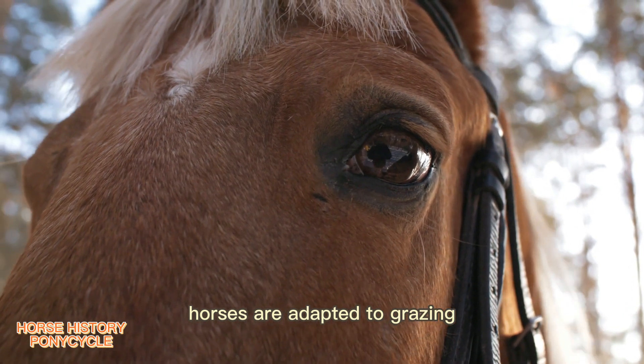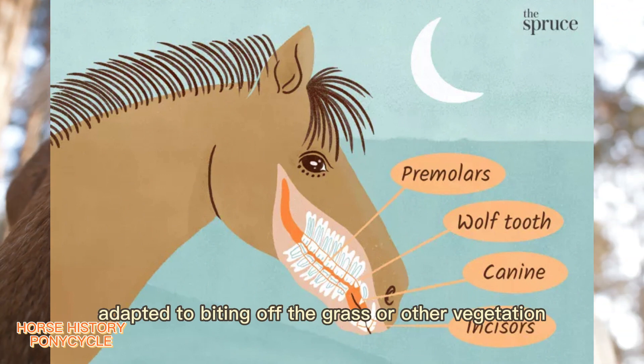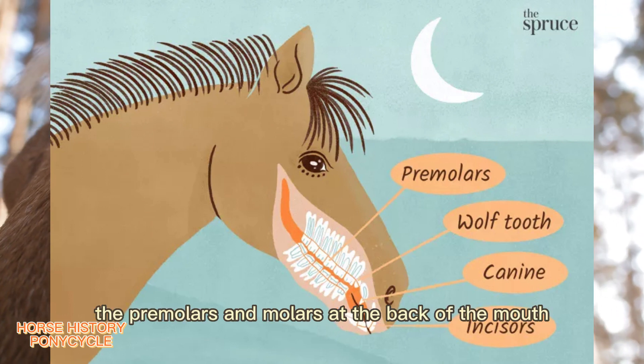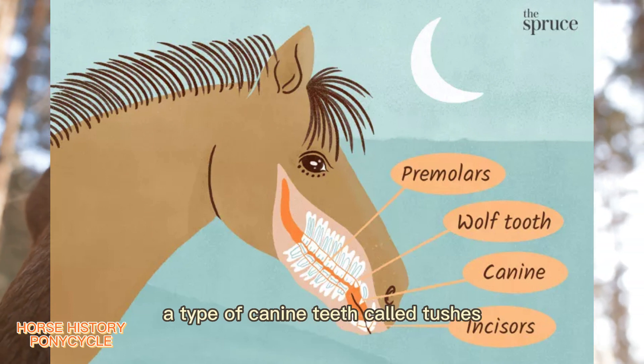Horses are adapted to grazing. In an adult horse there are 12 incisors at the front of the mouth, adapted to biting off grass or other vegetation, and 24 teeth adapted for chewing — the premolars and molars at the back of the mouth. Stallions and geldings have four additional teeth just behind the incisors, a type of canine teeth called tushes.